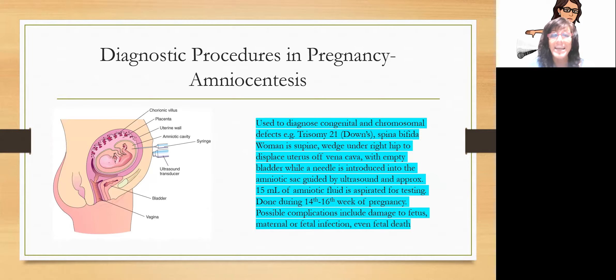Amniocentesis is an invasive diagnostic procedure done to diagnose specific congenital and chromosomal defects like Down syndrome and spina bifida. The woman is supine with a wedge under her right hip to displace the uterus off the descending vena cava, and she should have an empty bladder. Under ultrasound guidance, a needle is inserted through the skin around the umbilicus into the amniotic sac to aspirate about 15 mL of amniotic fluid, sent to the lab for testing. It's usually done during the 14th to 16th week of pregnancy. Complications can include fetal death, so it's done when the risk of the test is less than the benefit of knowing.